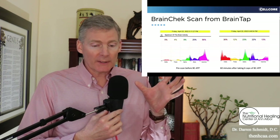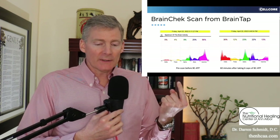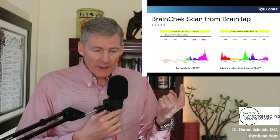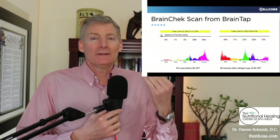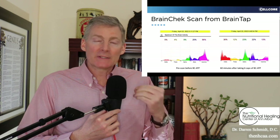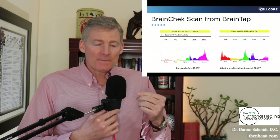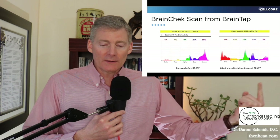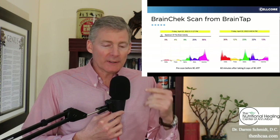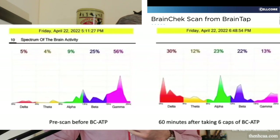This is a measurement from a device called BrainTap, and the name of this particular measurement is called BrainCheck. Here we have a pre-scan where you can see delta waves, theta waves, alpha waves, and gamma waves — and they're not equal. Some are too low, some are too big. Then they took six capsules of BCATP, and one hour later you can see that they're all roughly equal, all enhanced, and the brain is functioning better in this scan because of BCATP.